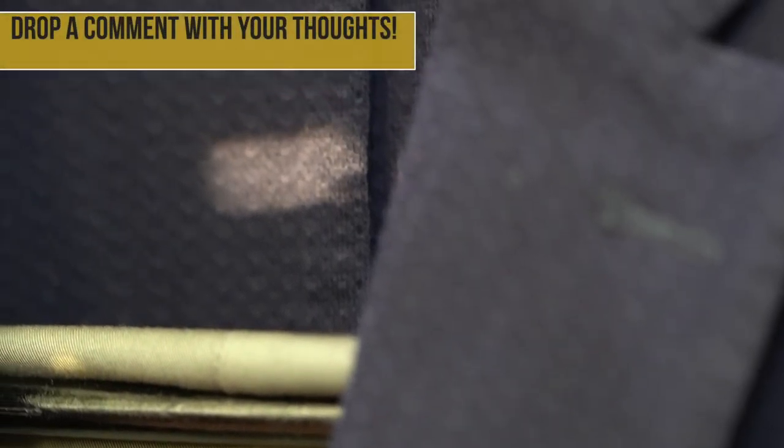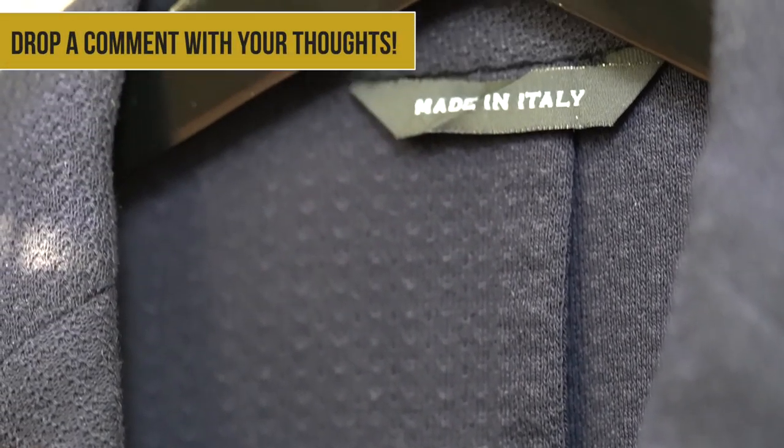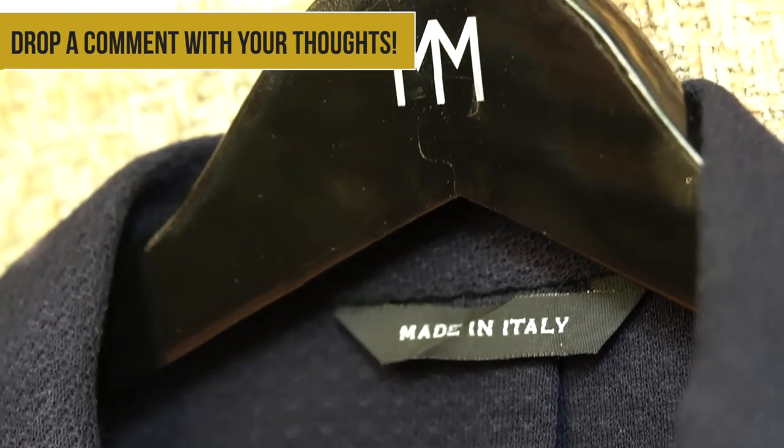So in the end, Moda Matters is all about curated Italian menswear. They have all the stylish staples made with high quality fabrics and stylish fits. You can head on over to their website at ModaMatters.com to check them out, where you can see all of their pieces and current collections.